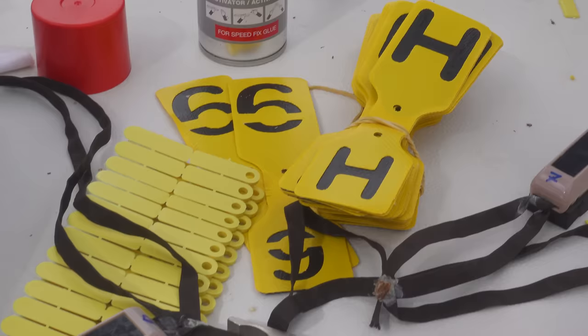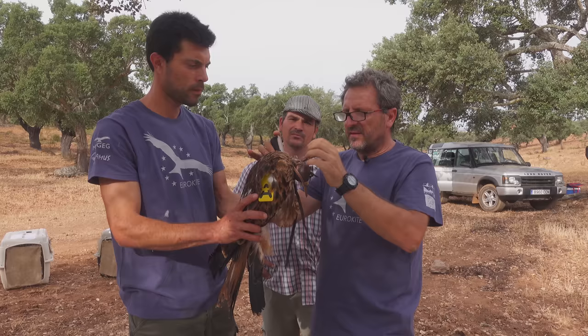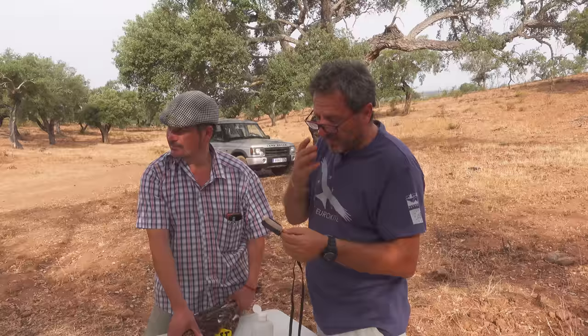Before releasing the birds, they were wing-tagged, ringed, and fitted with GPS loggers to help gather data and monitor the project. The GPS loggers weigh 25 grams and are attached like a backpack with Teflon ribbons tied across the bird's breast.